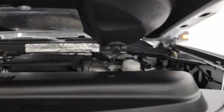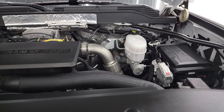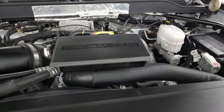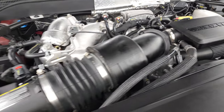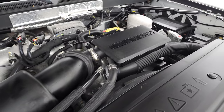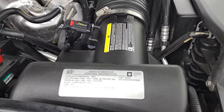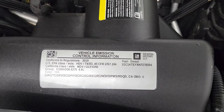And under the hood, we have the 6.6 liter Duramax diesel engine. Engine bay is very clean, runs very smooth. This truck has been fully safety-inspected by our service shop — has a fresh oil and filter change, all fluids have been checked and topped off, and this truck is 100% ready to go. There is your emissions sticker.